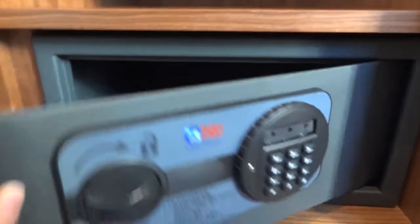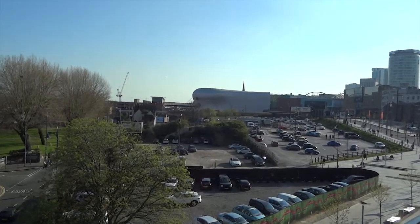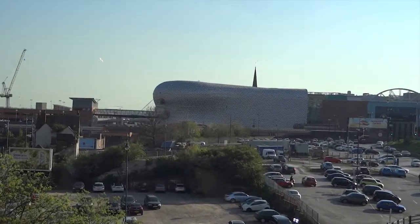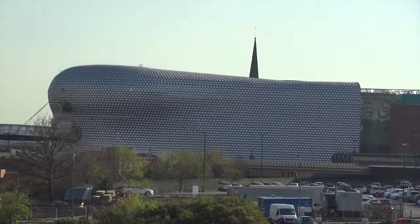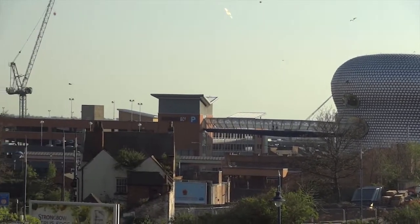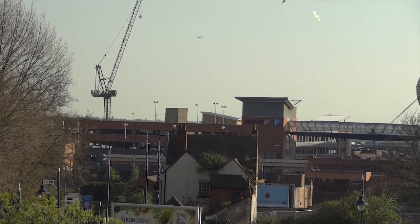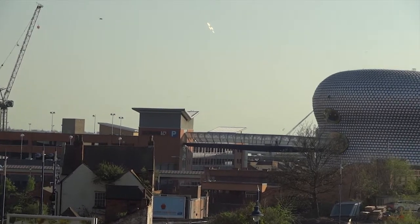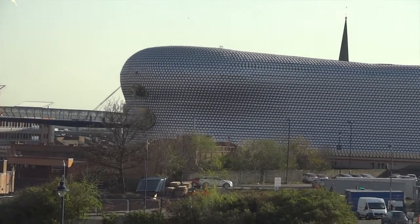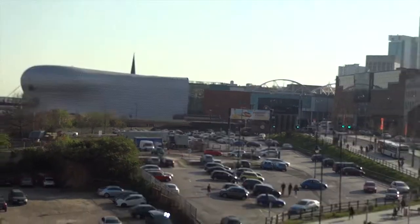Wi-Fi is available in the room and is also free of charge. This was the view from our room and as you can see the Bullring shopping centre is not too far away from the hotel. To the left of the Bullring centre you can see the Selfridges car park. If you use this car park I recommend that you ask the reception staff at the hotel to validate your ticket. This will reduce the cost down to £5 per exit, regardless of whether you stay for one night or a week, so it's really good value for money.